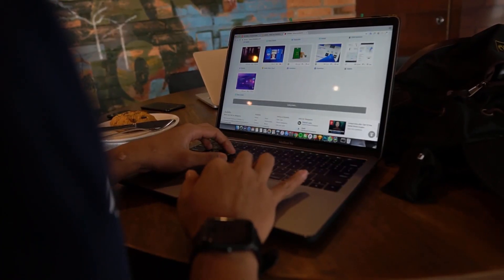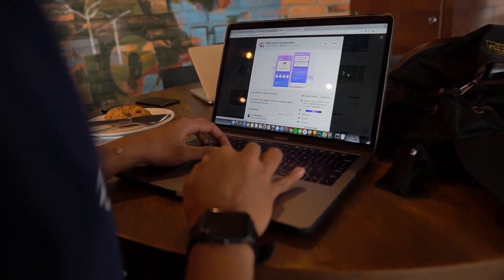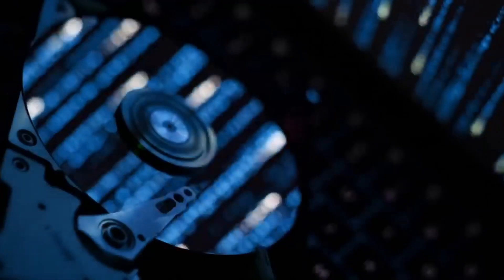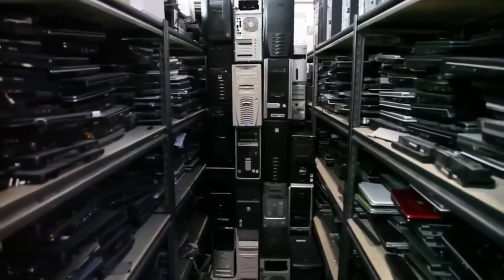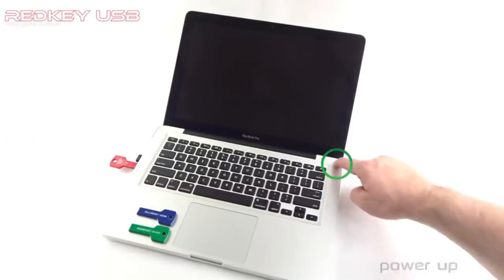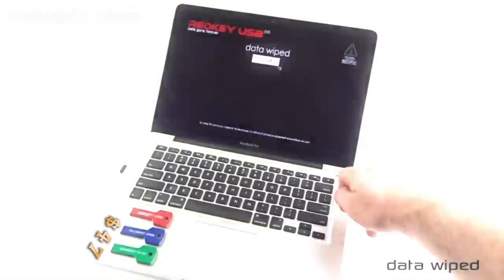A fascinating statistic: the global laptop market exceeded 268 million units by the end of 2021. That's why manufacturers of various devices are coming out with some very interesting products, such as these flash drives designed to quickly and safely erase all data from hard drives. The manufacturers promise military-grade wipe and ease of use. The flash drive is compatible with most PCs and laptops produced after 2000 and costs a modest $47.